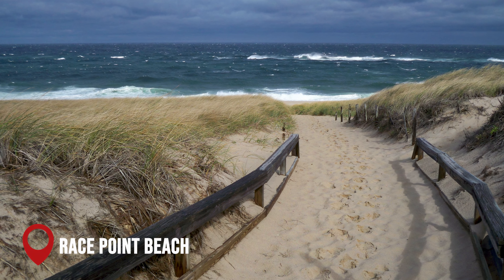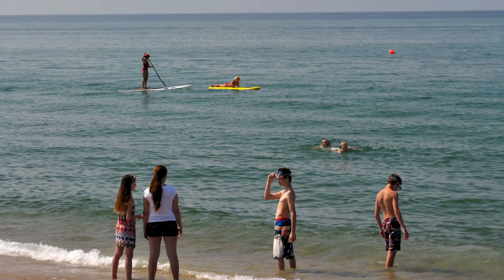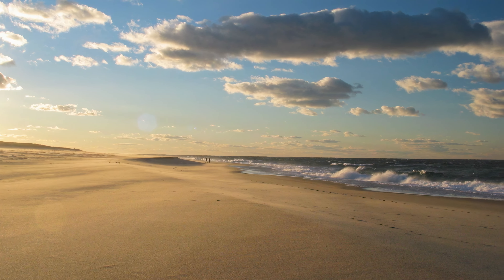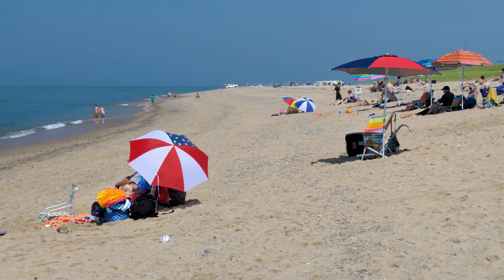At number 14, we have Race Point Beach. One of the most beloved tourist attractions on Cape Cod, Race Point Beach offers a wide sand beach at the mouth of Cape Cod Bay and is home to the iconic Race Point Lighthouse.